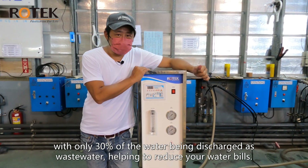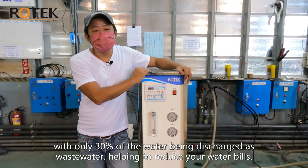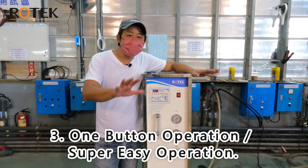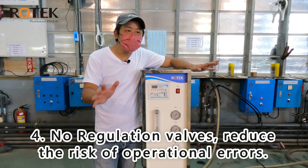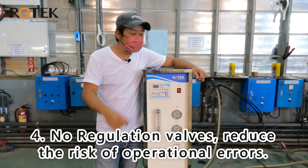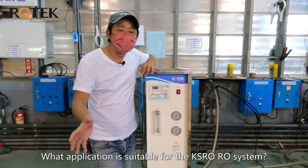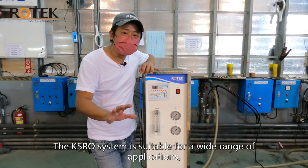The KSRO system, on the other hand, has much higher efficiency — with only 30% of the water being discharged as wastewater, helping to reduce your water bills. Three: one-button operation for super easy use. Four: no regulation valves, reducing the risk of operational errors.